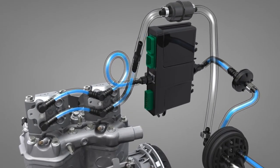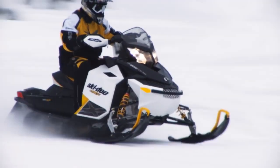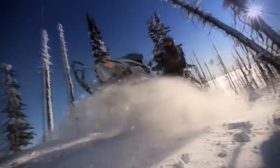All of these precision operations are efficiently coordinated by a very powerful central computer, one capable of 8,000 calculations per second. With E-Tech engines, only Ski-Doo riders enjoy powerful, lightweight, nimble sleds and industry-leading fuel and oil economy with virtually no smoke and smell.